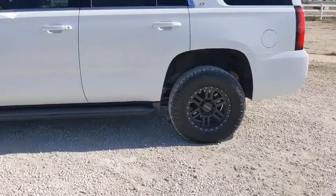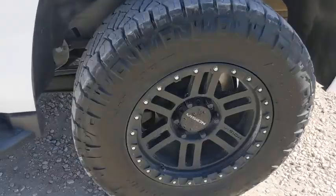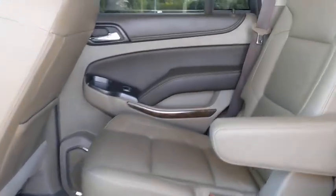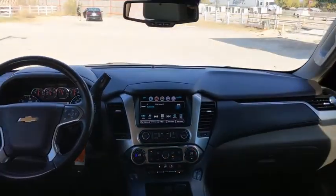Remote vehicle start, alloy wheels, four-wheel disc brakes, floor mats, universal garage door opener, power windows, heated front seats, electronic stability control, compass, rear window defroster.